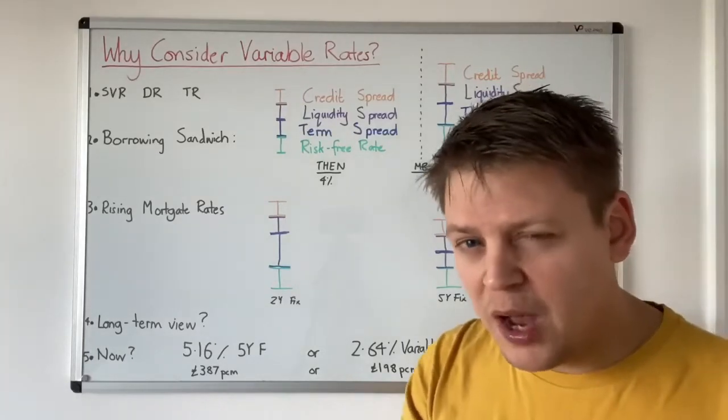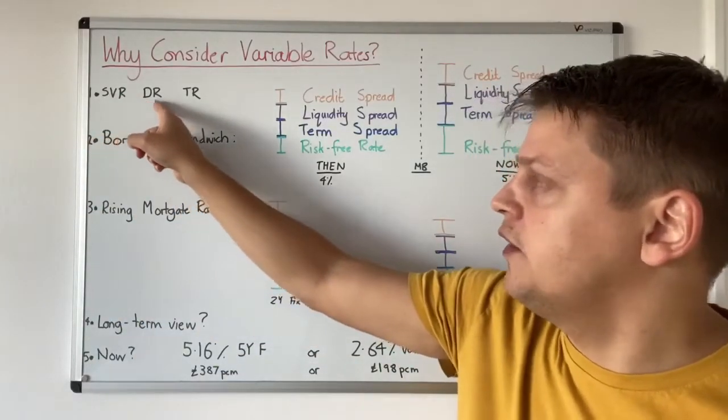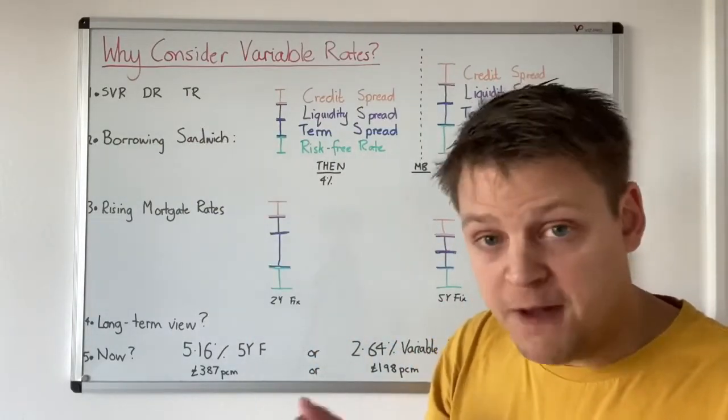Now the first thing to note, there are different types of variable rate mortgages. There's a standard variable rate, there's a discounted rate, and there's a tracker rate, but they are all in this group of variable rate mortgages, which means the rate can vary.